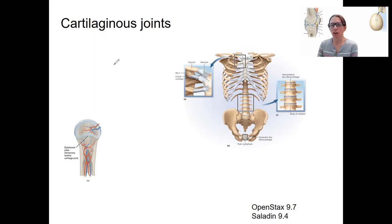Cartilaginous joints are joints made up of two bones connecting via cartilage. Two different types of cartilage can exist in joints. One is fibrocartilage, which is a little stronger and stiffer — it has more collagen fibers. The other type is hyaline cartilage.